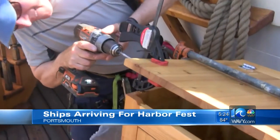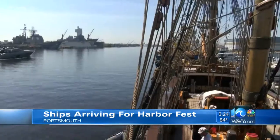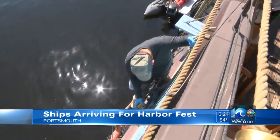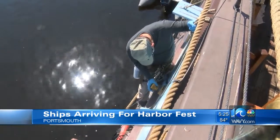This recreation set sail in 1997 and serves as an educational tool up and down the East Coast five months out of the year. Volunteers will spend the weeks leading up to Harbor Fest caulking and repainting the ship.